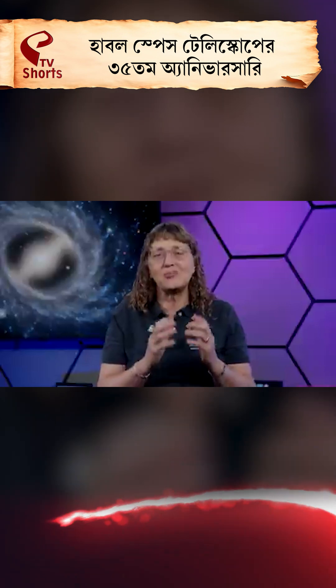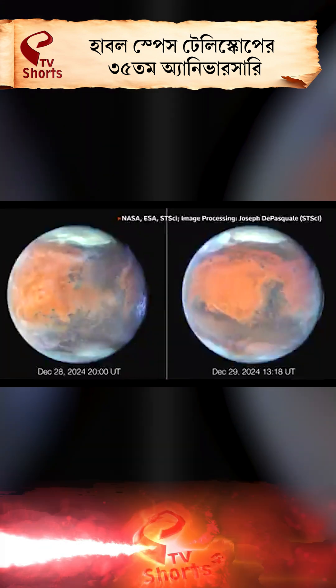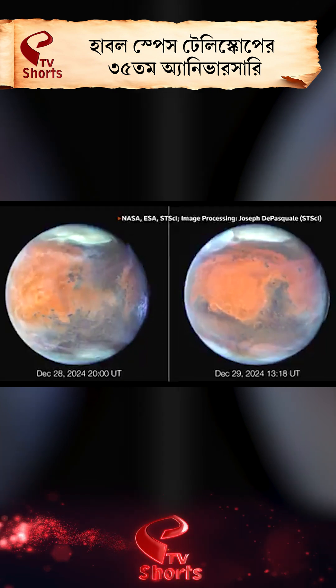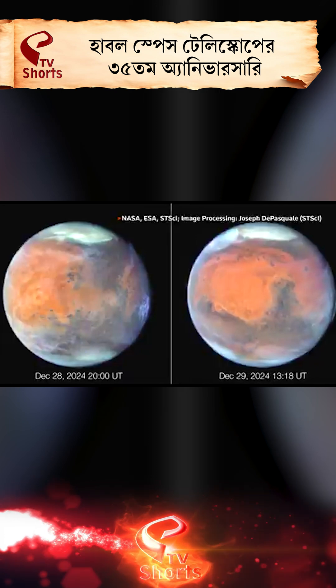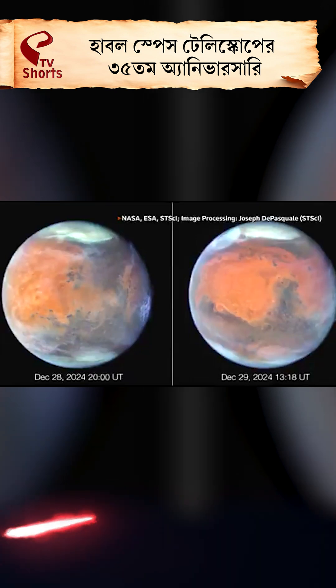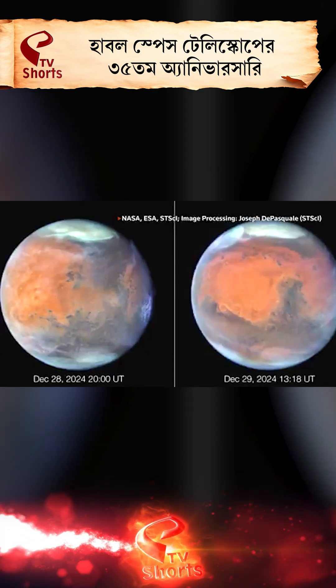These really wonderful, clear shots of Mars show different features on the planet from different perspectives as Mars is rotating. We see the icy poles on top, and we see clouds.